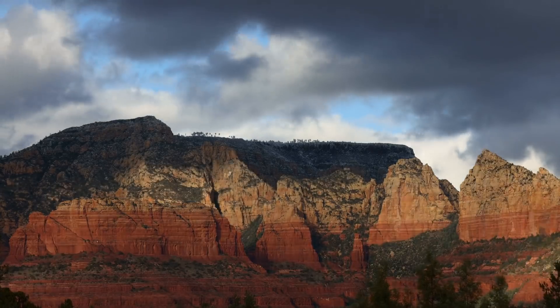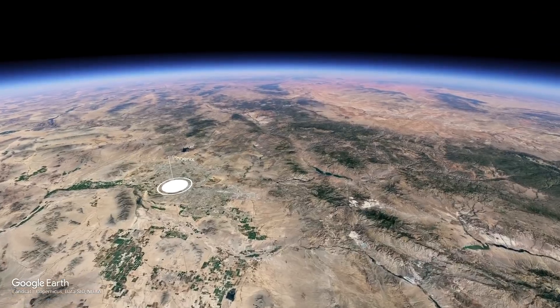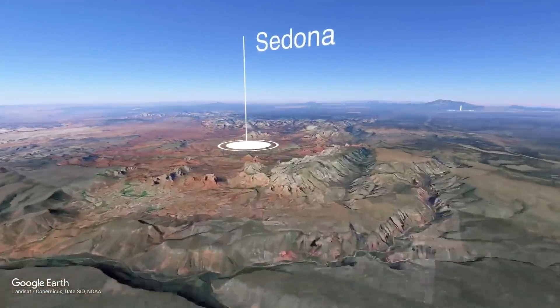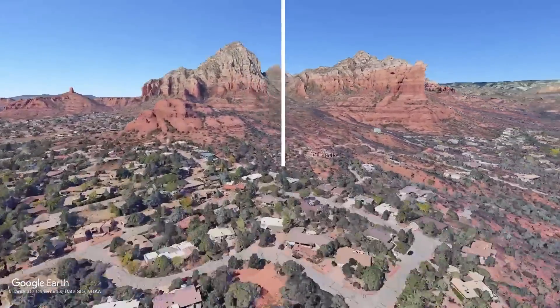Landio is proud to present our first property in the beautiful Sedona, Arizona. Just two hours north of Phoenix and about an hour south of Flagstaff, this nearly one acre lot is surrounded by iconic red rock and mountain views.